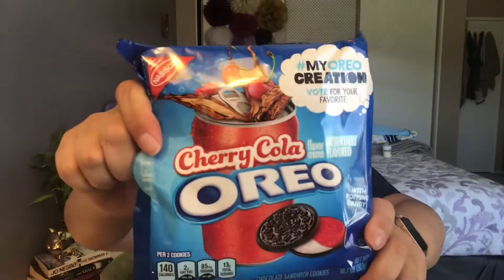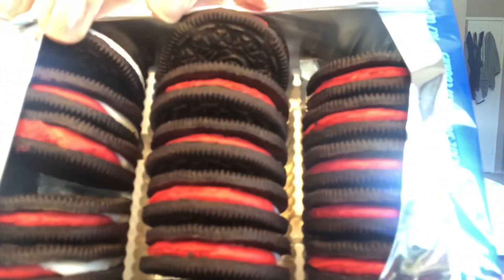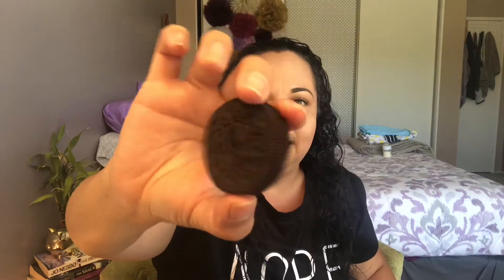So the next one is Cherry Coke Oreos. I'm a fan of Coke and I'm a fan of cherries, but I'm not a really big fan of cherry Coke. Let's open these up. The filling is two different colors — so this is what it looks like. Take a whiff — they really smell like cherry Coke, like really, really good. They're like white and red in there and this is the regular size Oreo.